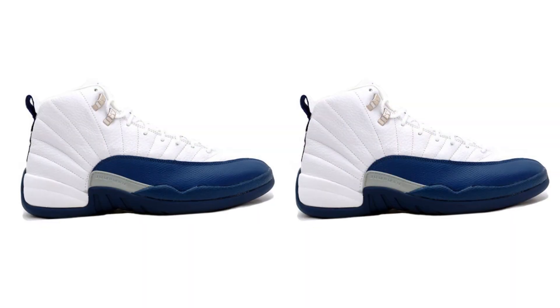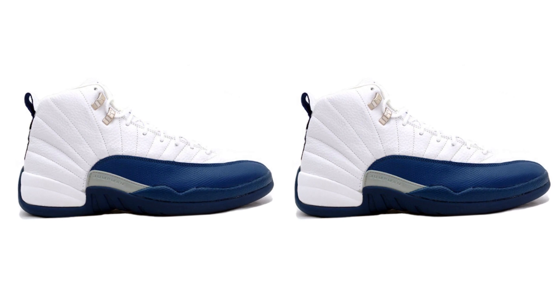Celebrate Jordan brand's history by copping a pair of these 12s for yourself on March 26, 2016 for $190.